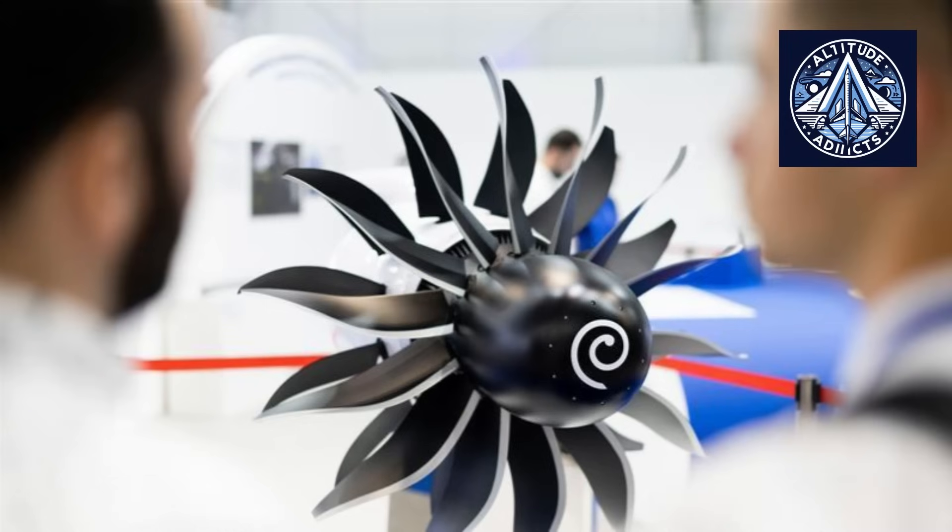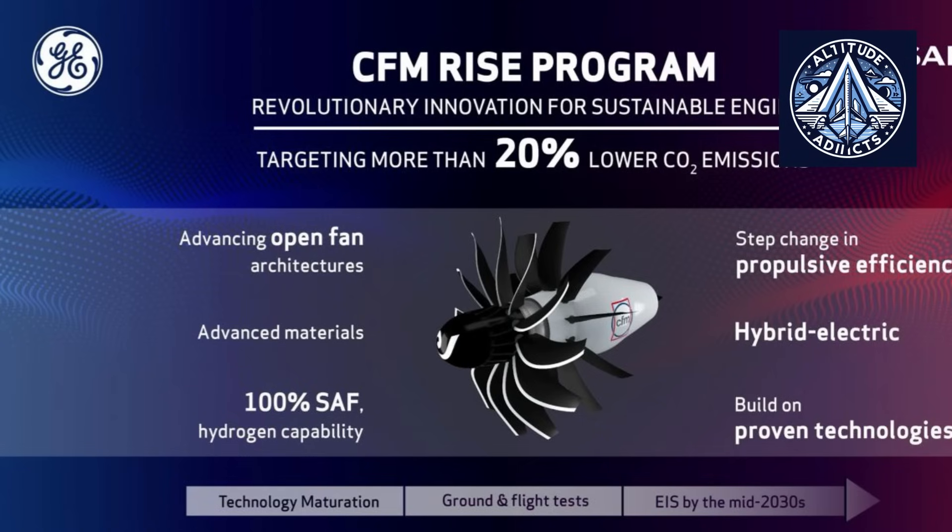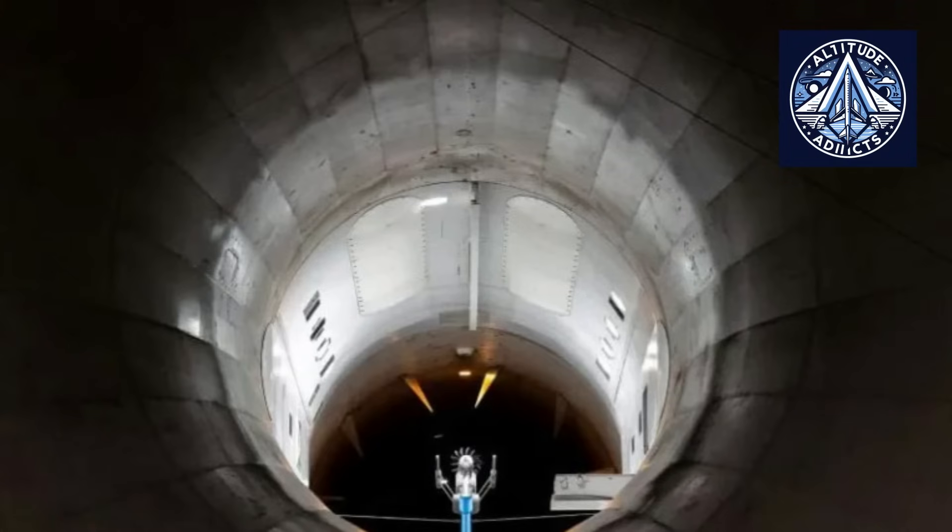Furthermore, the centrifugal force propels debris outward, away from the engine's core flow inlet, thereby enhancing the internal components' protection. This innovation is of paramount importance in guaranteeing the durability and dependability of open rotor engines, which are required to function securely in a diverse array of environmental conditions.